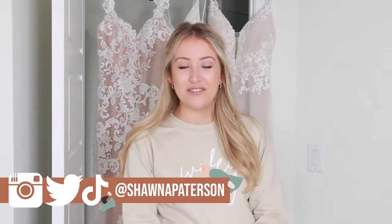Hey everyone, welcome back to my channel! I'm Shauna Patterson and today we are going to be doing an exciting video — we are trying on Azazie wedding dresses. Azazie is a very affordable wedding dress, bridesmaids dress, and mother of the bride dress website. They have lots of accessories on their site as well, and they all come in at a really affordable price point.